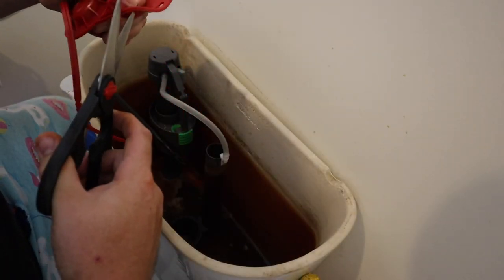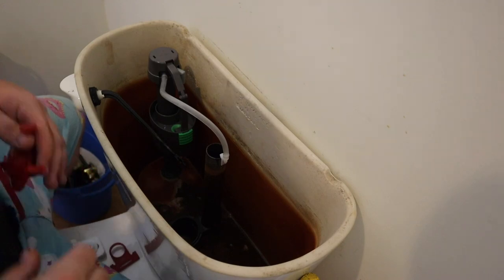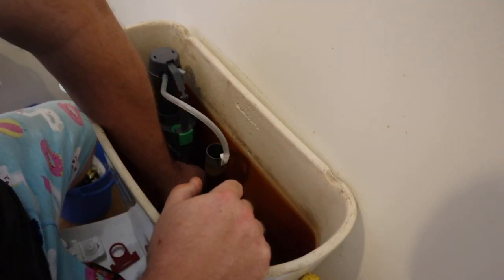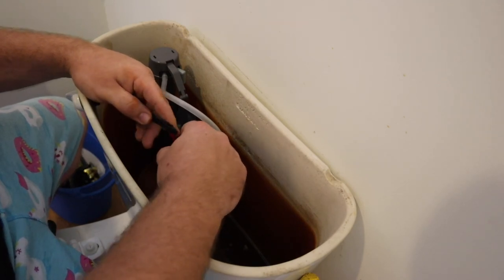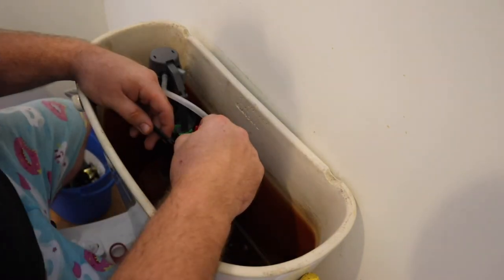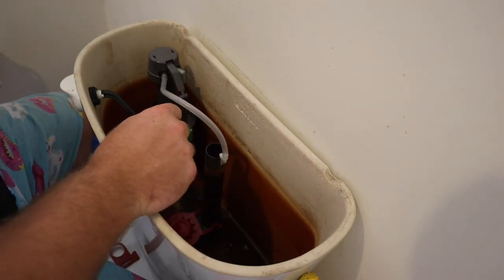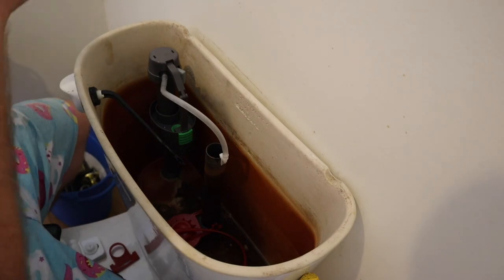I've got my scissors — I'll go ahead and cut here, and here. Now it's nice and clean. Put that in the drain, clip it on. Alright, so first step: figure out how this is going to mount. Houston, we have a bit of a problem. This is one of those pull-throughs, which is fine, but this handle is not set up for it. So we might have to get a little creative here.